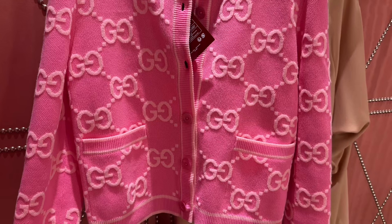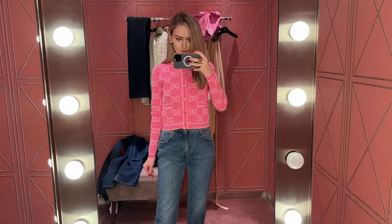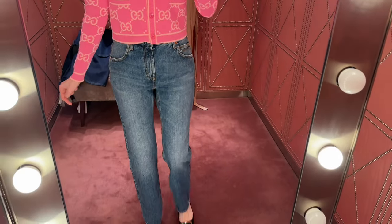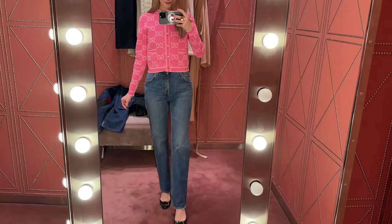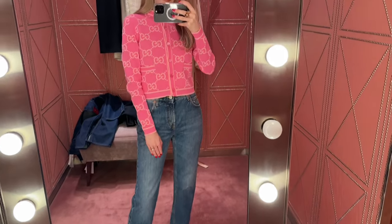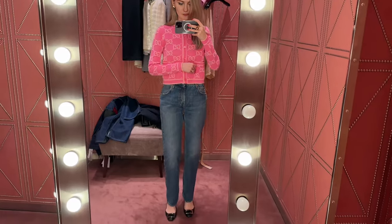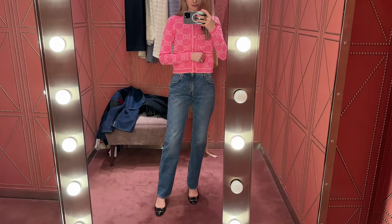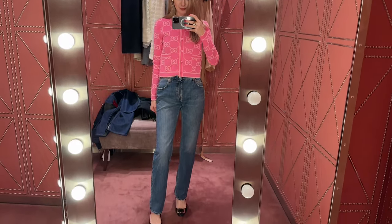Moving on to the cardigan — this one is so cute and adorable. I love the quality of the fabric, it's quite nice. It also looks okay even with this pair of jeans which I'm not loving. I love Gucci cardigans — they're so beautiful and I wear mine quite often. It's very soft, quite comfortable and not very warm which is good. I feel like it would be quite easy to style and I love this shade of pink with this type of jean color.